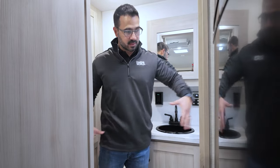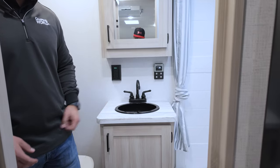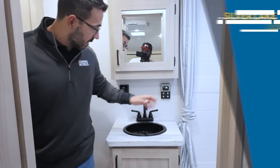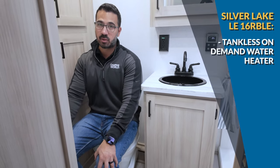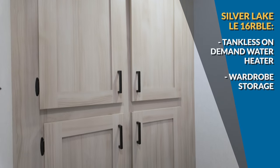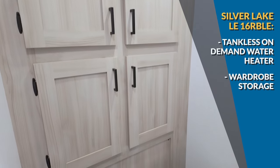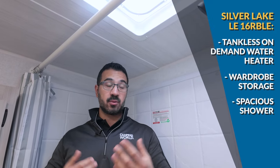The bathroom in this one is a pretty good setup — it's a rear bath model that takes up the entire back space, giving you a pretty big bathroom. You have thermoformed countertops, good storage underneath, a mirrored medicine cabinet, and the tankless on-demand water heater. Sitting on the toilet it is a little tight on the shoulders but manageable, with plenty of room for the legs. I love all the additional storage in here — that's a huge plus. At six foot tall I can stand in the shower, which I can't say for all models in this size class.